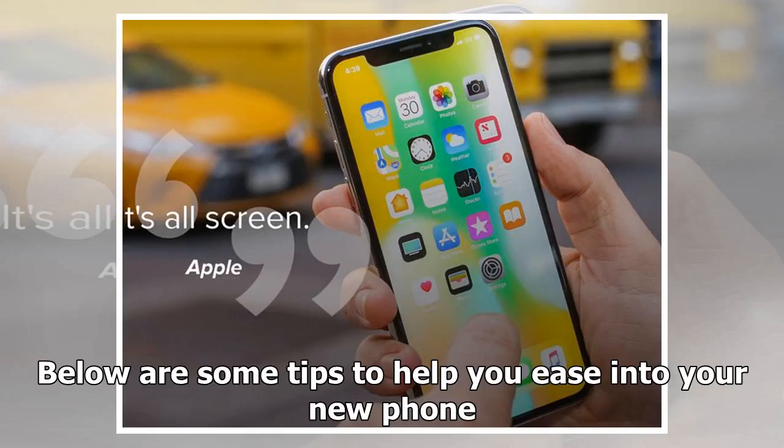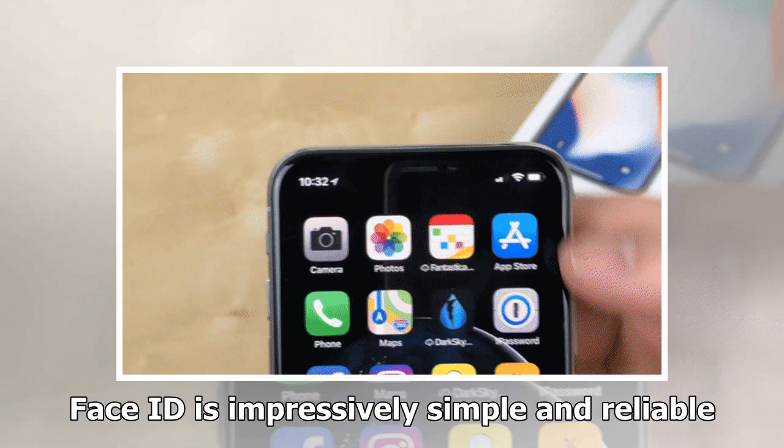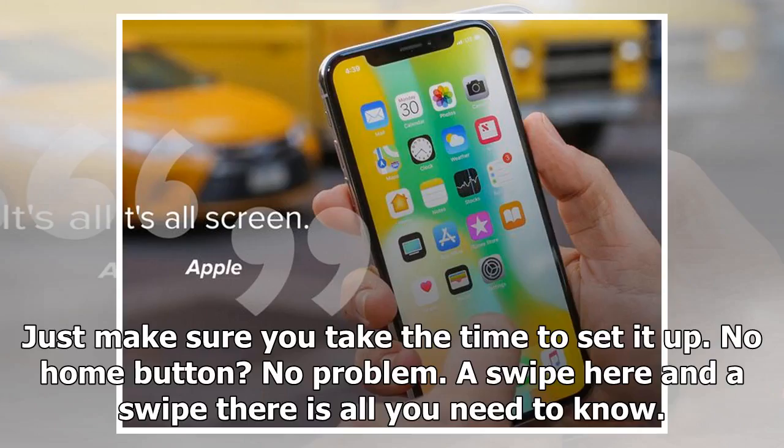Here are some tips to help you ease into your new phone. Check out the iPhone X review — the best iPhone that's not for everyone. Unlock your phone with your face. Sounds crazy, right? It's not. Face ID is impressively simple and reliable. Just make sure you take the time to set it up. No home button? No problem.